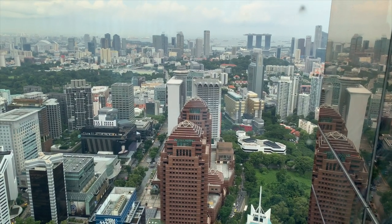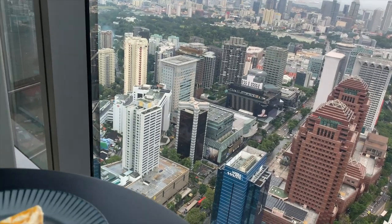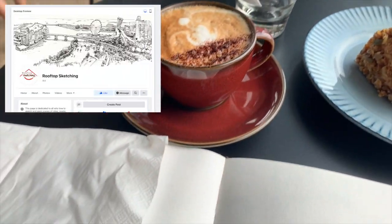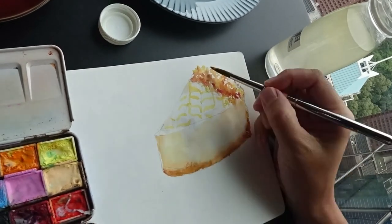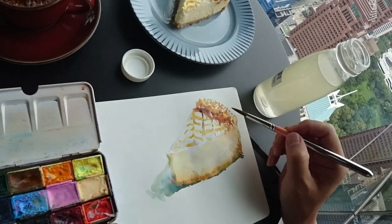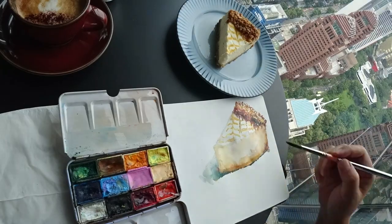During the course of sketching this piece, it has inspired me to start up a new page for those of us who love sketching from rooftops. If you would like to be a part of this page, do head over to Facebook and share your rooftop sketches. The link will be in the description box down below. It would be so inspiring to see your rooftop sketches from all over the world.